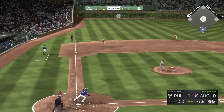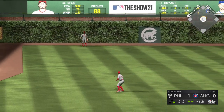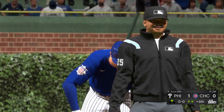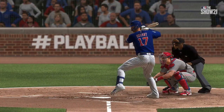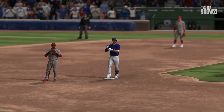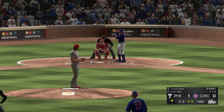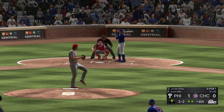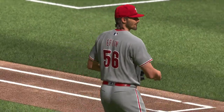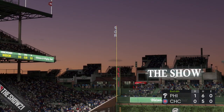Loud contact off the bat of Bryant, sent deep to left, kicks off the base of the wall — he'll make it to second base with two gone. Finally a little something for them to get excited about. A rally can begin with a single swing of the bat and this might be their chance — they've struggled to produce runs but there he is at second base. Javier Baez to the plate — slider swung on and missed, and the side is retired. They can't make anything out of the two-out double.